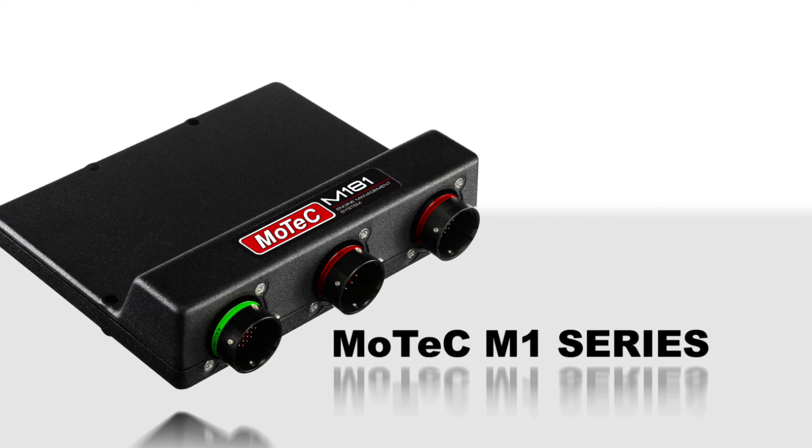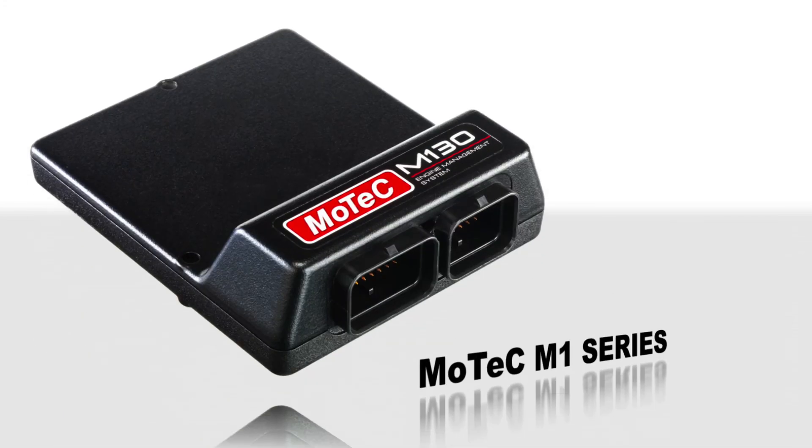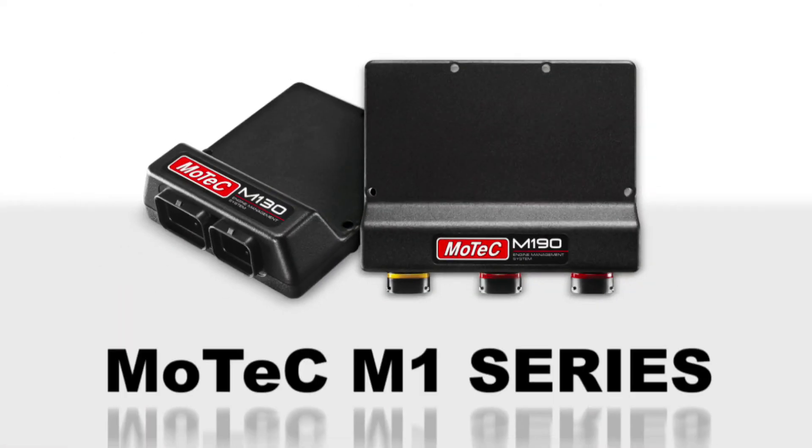The M1 software is purpose-built to make the best use of the ECU's features and speed. The M1 is ideal for complex applications and category management.